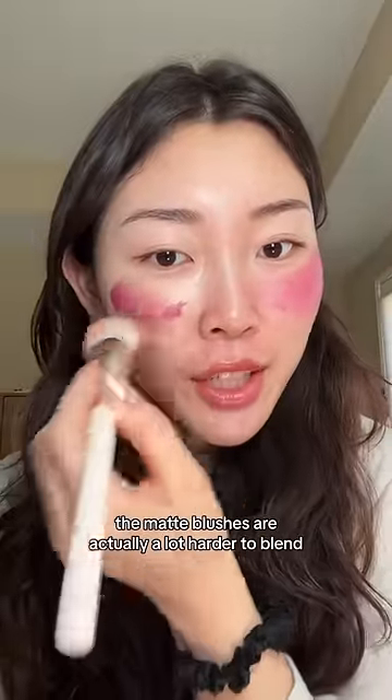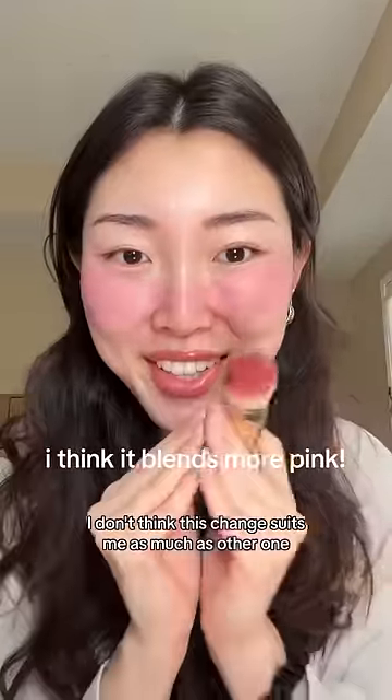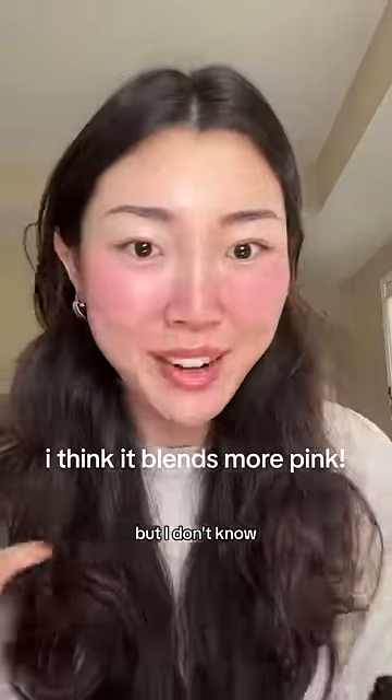I should have known — the matte blushes are actually a lot harder to blend because they're so pigmented. Oh my goodness. What do you guys think? I don't think this shade suits me as much as the other one, but I don't know — what do you guys think?